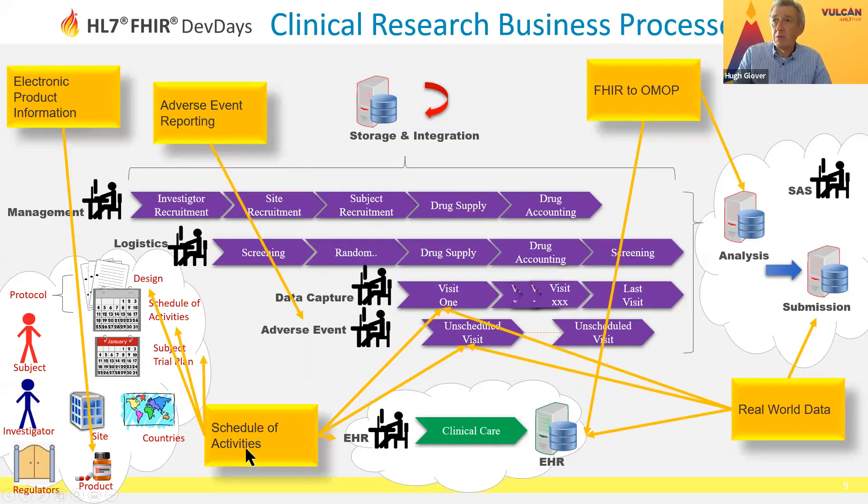So what things have we actually worked on in the last two years? This is the list of projects from the earlier slide. In the order I'm going to go through them: we've got schedule of activities, which has an impact on things like visits. We've got real world data, which has an impact on EHR and submissions. We've got adverse event reporting, which ties back to the adverse event element. We've got FHIR to OMOP, which is trying to help the analysis process. And we've got electronic product information, which is trying to manage the data that goes around in the background about the products.